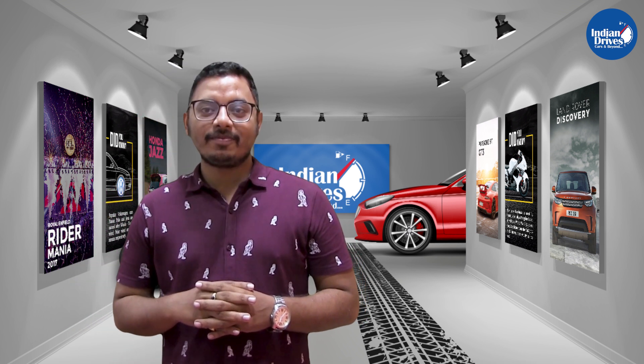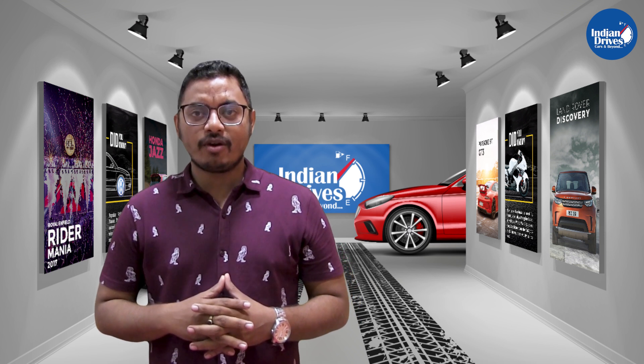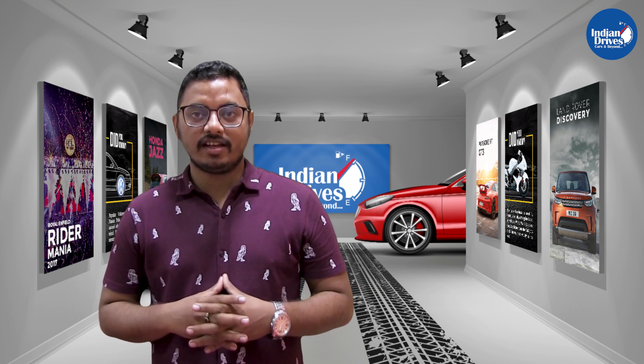New Tiago Energy is up with new features. It has got additional cladding, a more rugged look, higher ground clearance, and some new features as well.